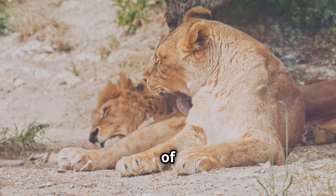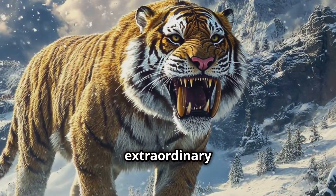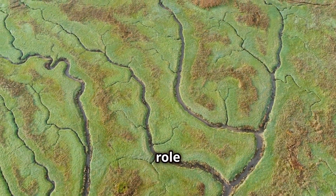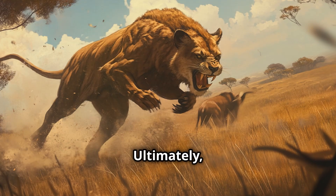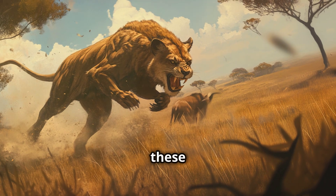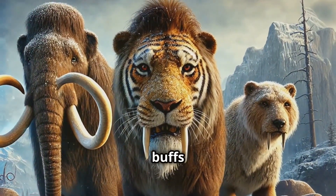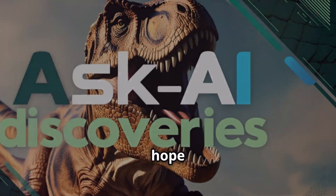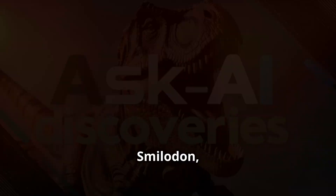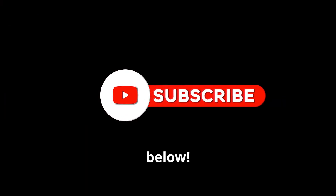The Smilodon was an extraordinary creature that played a critical role in its ecosystem. Ultimately, they faced extinction due to environmental changes — times that remain shrouded in mystery, continuing to captivate history buffs and scientists alike. I hope you enjoyed learning about Smilodon. Please check out our other videos on prehistoric creatures and leave your thoughts in the comments below.